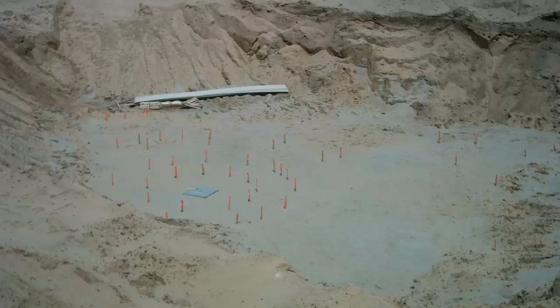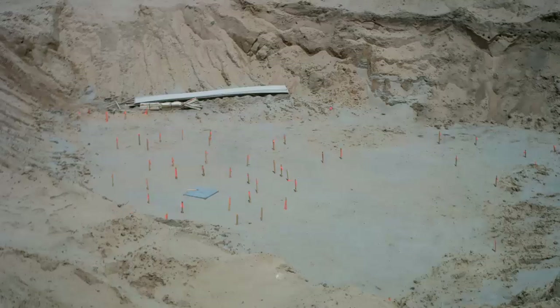Hello and welcome to day one of the basement footings for the Earth Sheltered Umbrella Home. To see the excavation steps, click here or here.